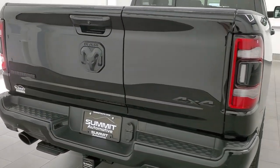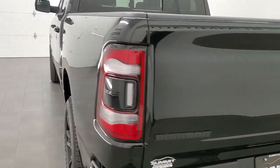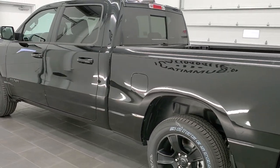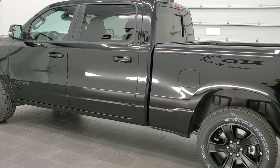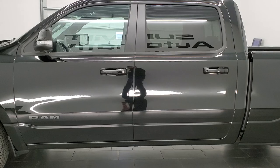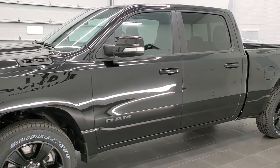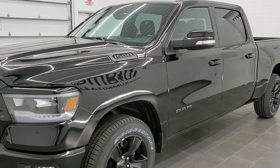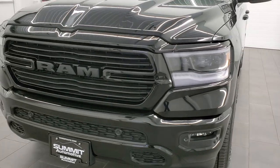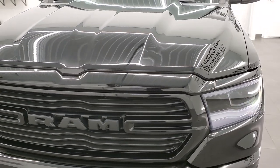This is a Bighorn Level 2 with the night edition and the premium lighting group. It also has the blind spot and cross-path detection group, and the 8.4 with the NAV system. The truck has the 5.7-liter V8 Hemi motor, which gives you 21 miles per gallon on the highway, 15 city, for a combined average of 17 miles per gallon. The color is Diamond Black Crystal Pearl coat.